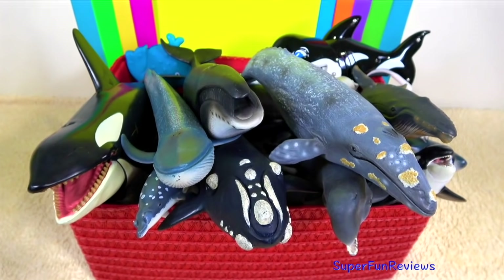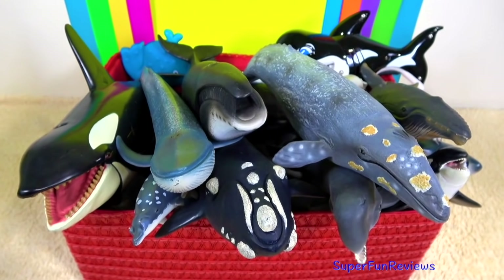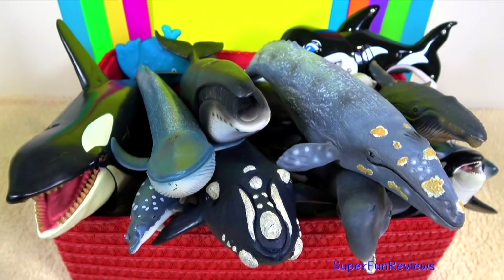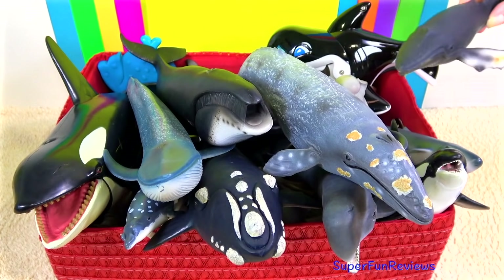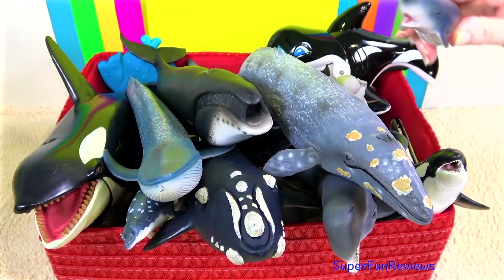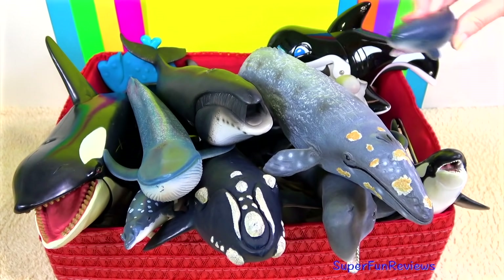Hi, it's Kerry. I'm celebrating World Whale Day today. I've got lots of amazing whales and a few other sea animals as well. Subscribe and give a thumbs up if you like whales.